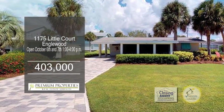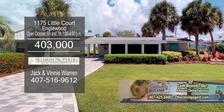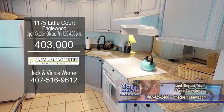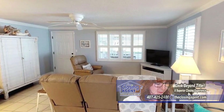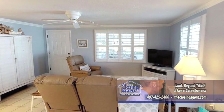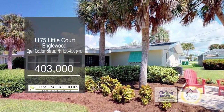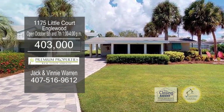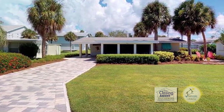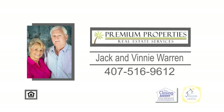This updated cottage in Inglewood offers two bedrooms and one bath. The kitchen has tons of cabinet space for all your storage needs. The light and bright living room is a great place to unwind. The landscaped backyard has a patio area. There is a storage area attached to the back of the carport to hold all your beach gear, bikes, and lawn equipment. Contact Jack and Vinnie Warren for more information.